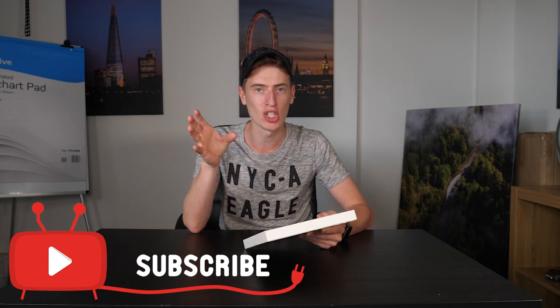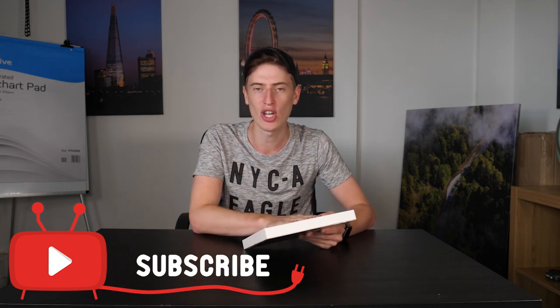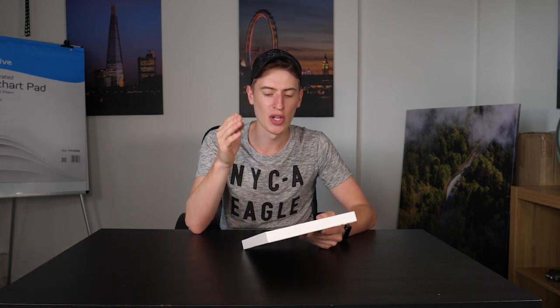But before we get started, don't forget to hit the subscribe button, hit the bell notification, and leave a comment down below right now — straight away. Don't even wait for the video to get going. Leave a comment down below saying what your favorite credit card is. And don't forget to like this video.